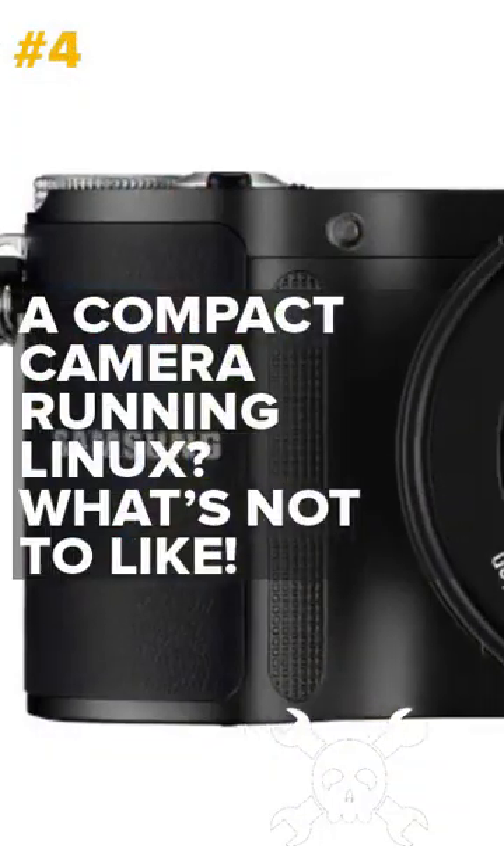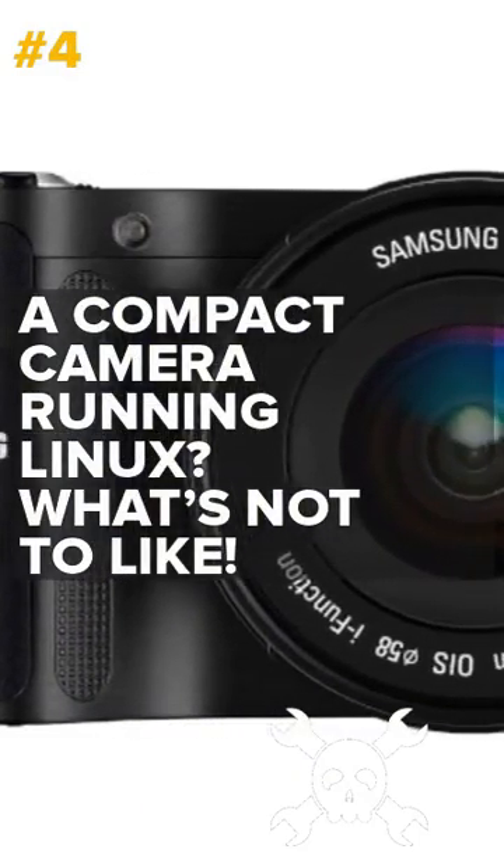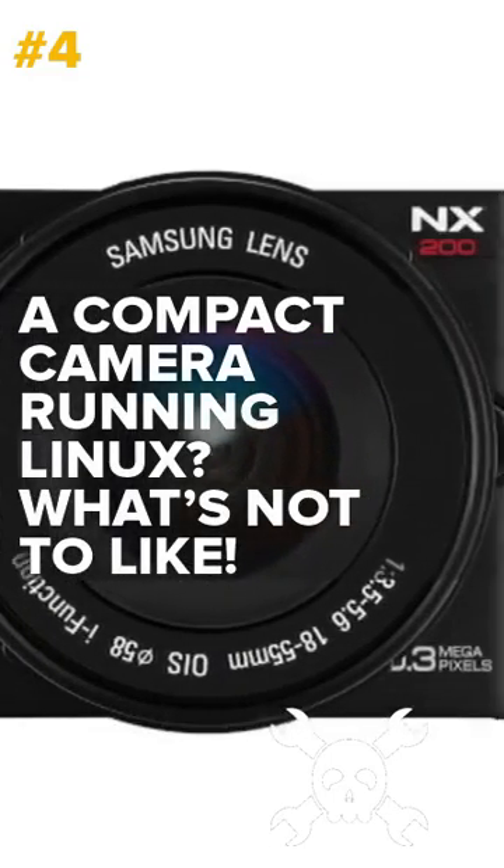A compact camera running Linux — what's not to like? These Samsung digital cameras might be a little old, but their onboard Linux OS offers some exciting possibilities.